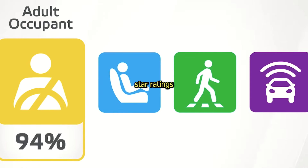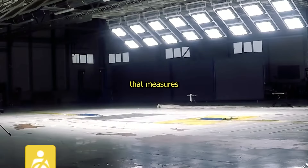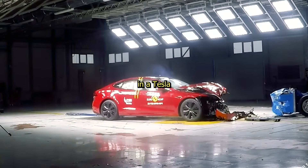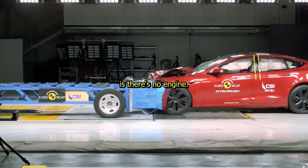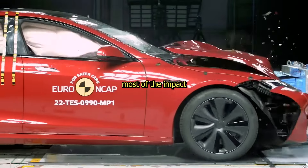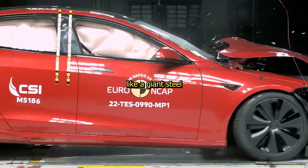Tesla's consistently earn 5-star ratings from every agency that measures road safety. One way you're safer in a Tesla is there's no engine, so all the metal in front can crumple, absorbing most of the impact — like a giant steel airbag.